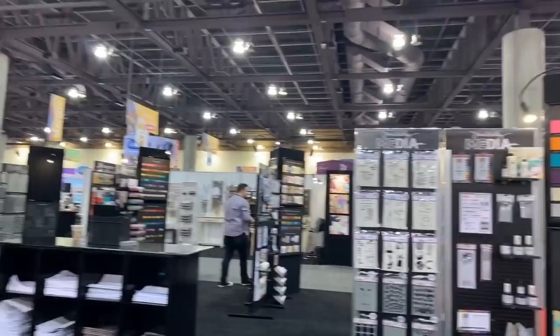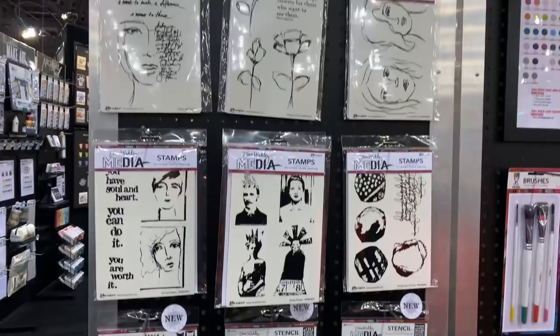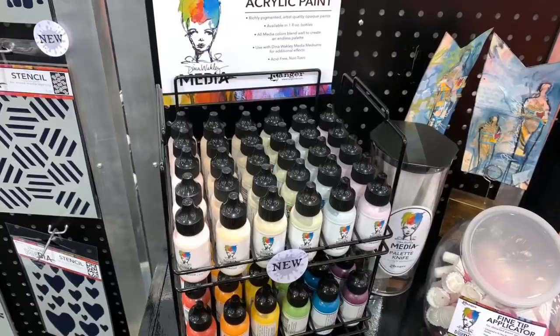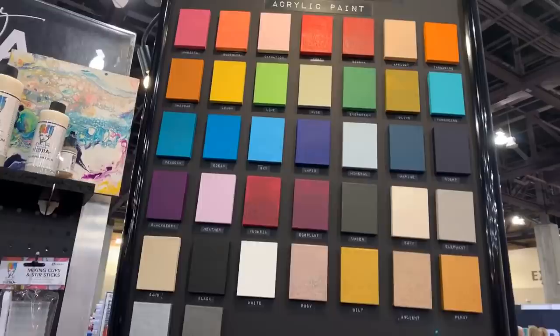I ended up deleting the wrong video. So this is Dina Wakely — here's some more. There's some new stamps, look how beautiful these stamps are. Hi everyone, thank you for coming again. This is the beautiful new stencils, there's some new paints — the ones that are like pastel colors — and obviously all the other stuff that she's had before. You can see all the paints over here.